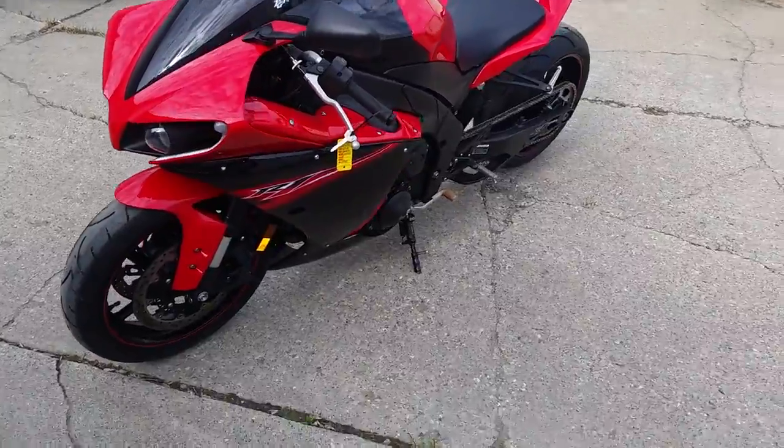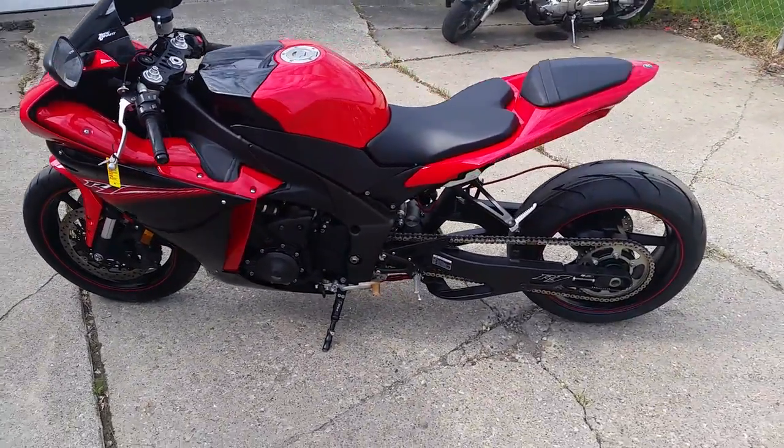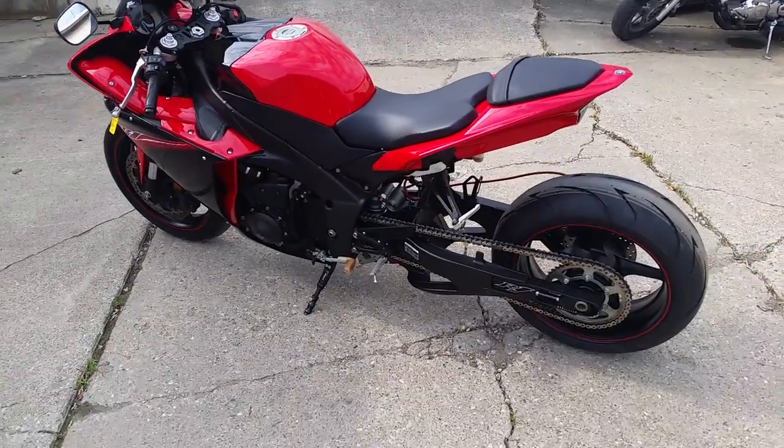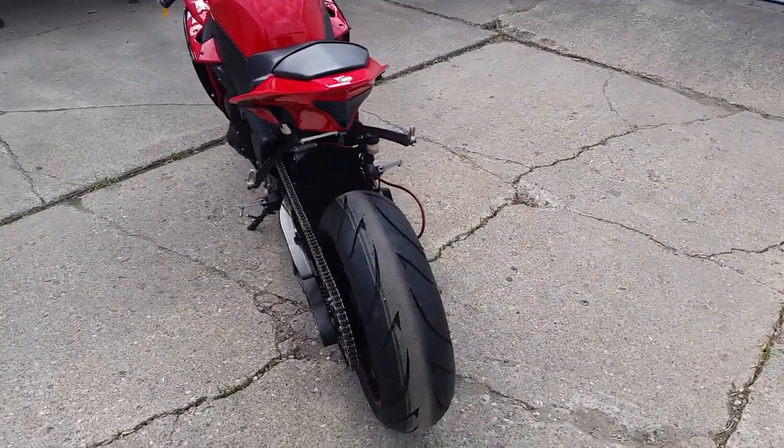This one's done right: extended swing arm, fender eliminator kit, integrated LED rear turn signals, flush mount front turn signals, new tires and more. Voodoo exhaust makes this R1 sound as cool as it looks.